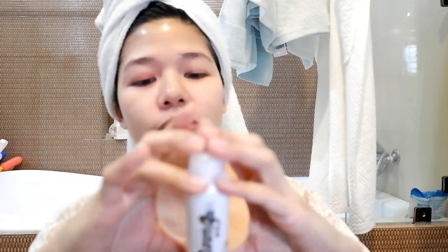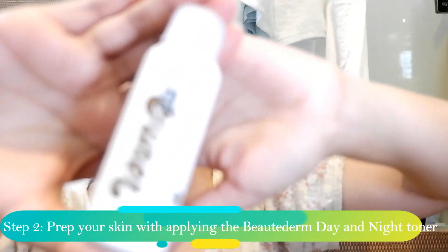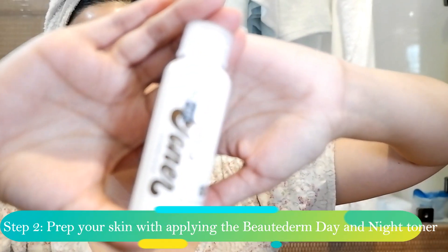Right after I wash and clean my face, I am going to prepare my skin with this toner. This is the day and night toner from Beautyderm. I apply this every night and day. I put a little amount on my cotton pad because I want to exfoliate my skin once in a while. Of course you can also use your hands if you want to.